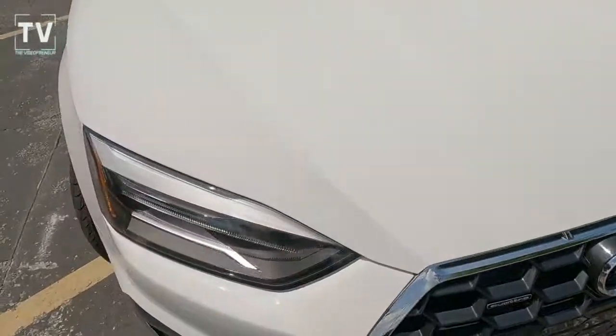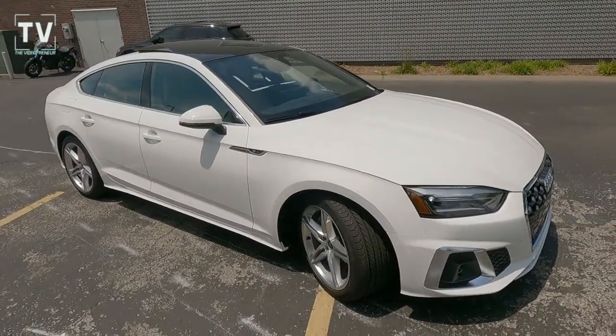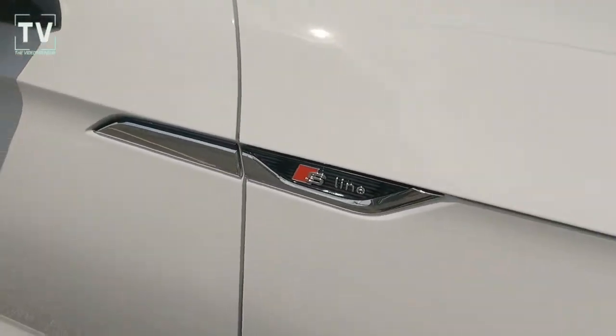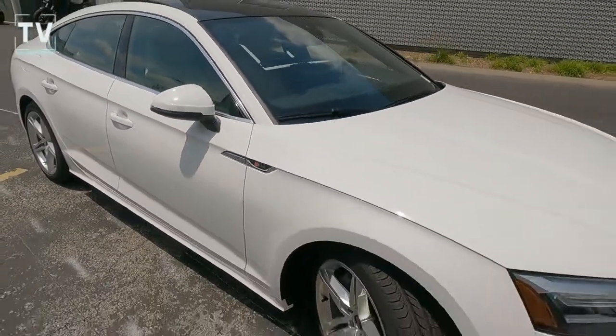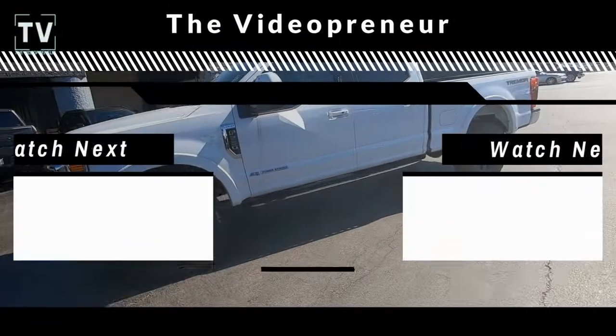As we button this up and take another three-quarter glance at this gorgeous car, there's the S-Line badging on the fender and part of the door, as well as your LED turn signals. Go ahead and hit subscribe. Thanks again for watching.